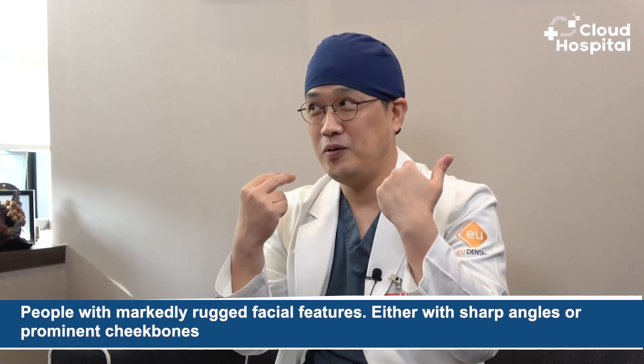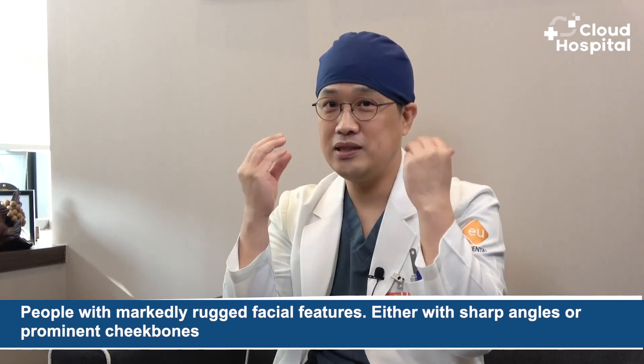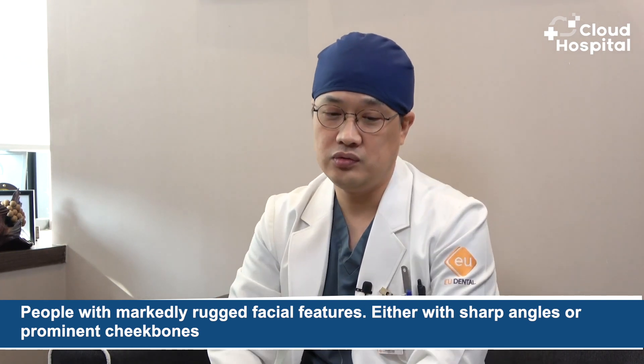For facial contouring surgery, which kind of face shape can see effective results? With square jaw reduction, certain people with markedly rugged facial features — either with sharp angles or prominent cheekbones — can see a real improvement. It is relatively ineffective for lantern jaws.